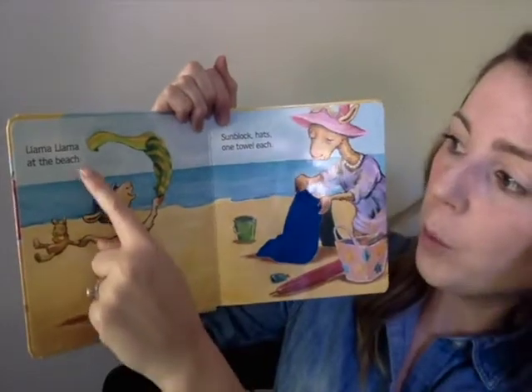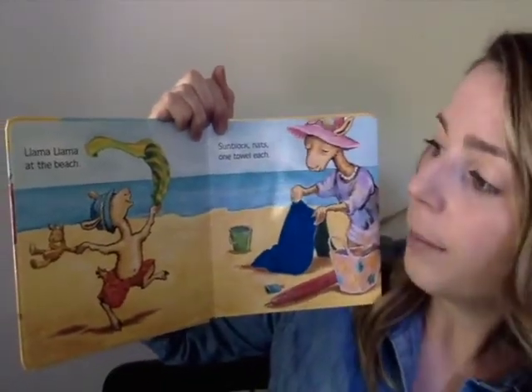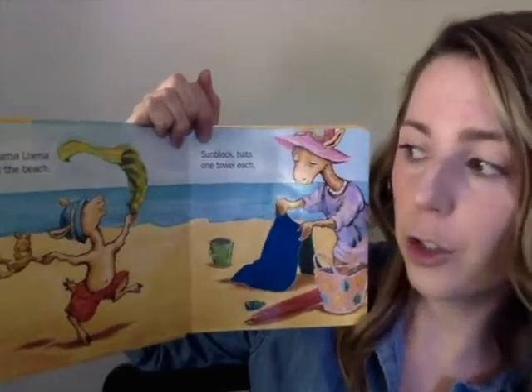Okay, so our first word is going to be beach. Llama Llama is at the beach. So I'm going to say the word and then I want you to say it just like I do. Ready? Beach. I'm going to say it one more time and then it will be your turn. Beach. Okay, your turn. Very good.